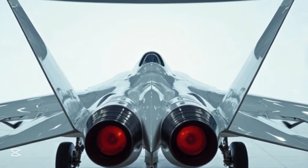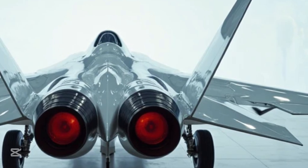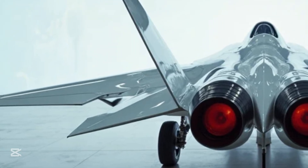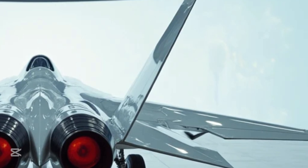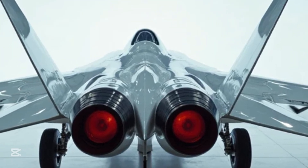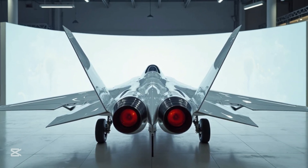Every curve, every angle, every panel of the J-20 serves a function: radar evasion, aerodynamic performance, and fuel efficiency. Seen from the left, you can truly admire the length of the airframe — it stretches over 20 meters, making it longer than many of its contemporaries. This added length gives it increased fuel capacity, allowing the J-20 to conduct long-range missions. The jet's high-speed capabilities are enhanced by its delta wings and forward canards working together to give it supreme agility despite its size.